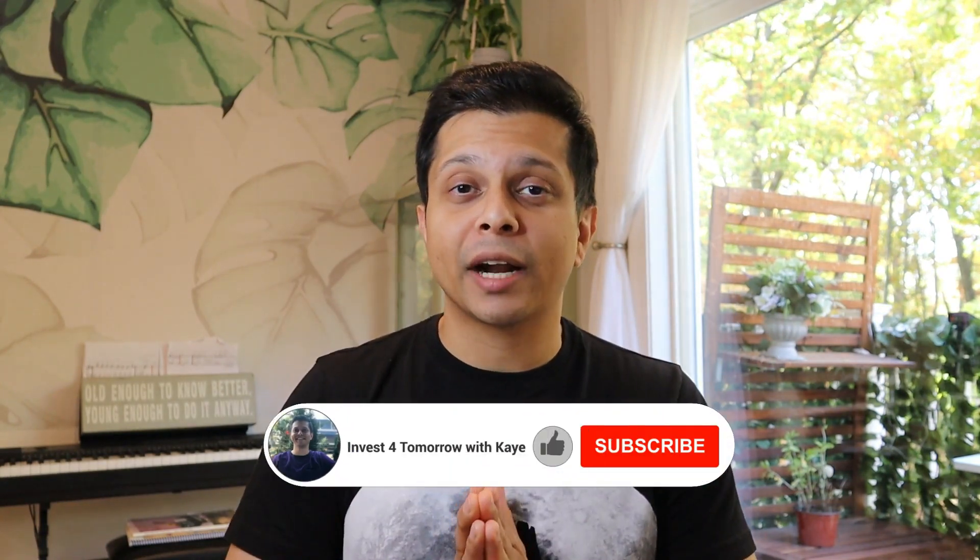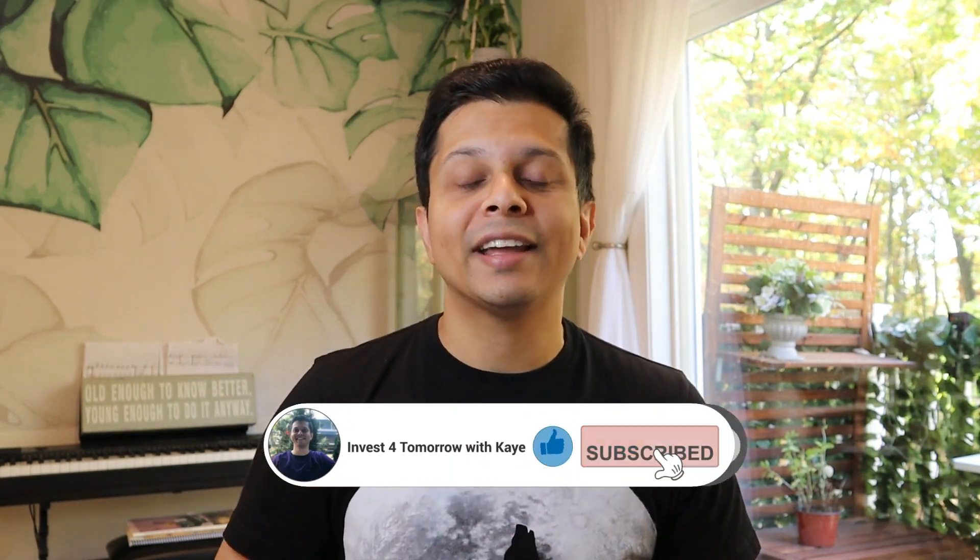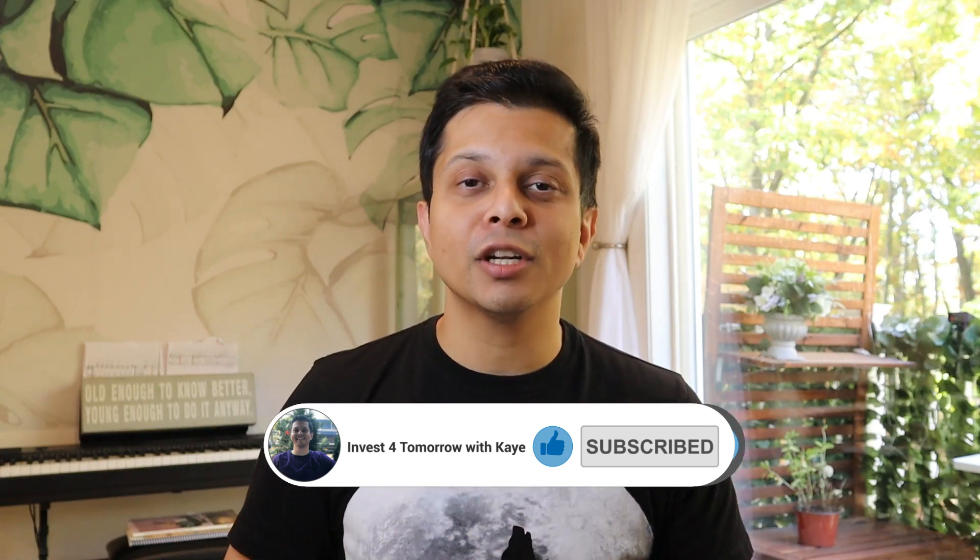For some of these stocks, the earnings have been reported; for some of them, it has not been. I will be live streaming or doing a recap for all the companies that are in the public portfolio, so keep an eye out for that. If you have not subscribed to the channel by now, don't forget to hit that like, click on subscribe, and ring that bell notification. Without further ado, let's dive in.